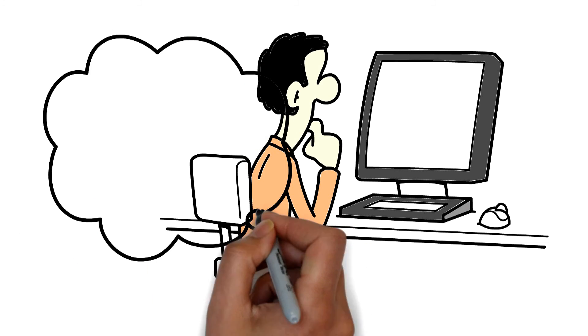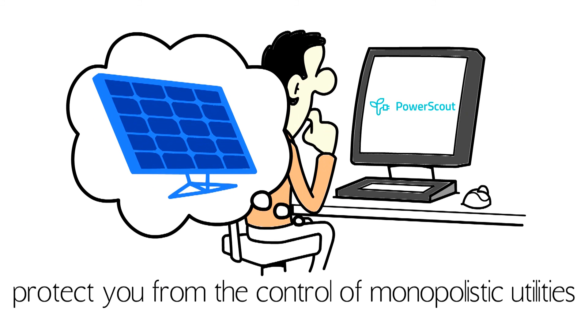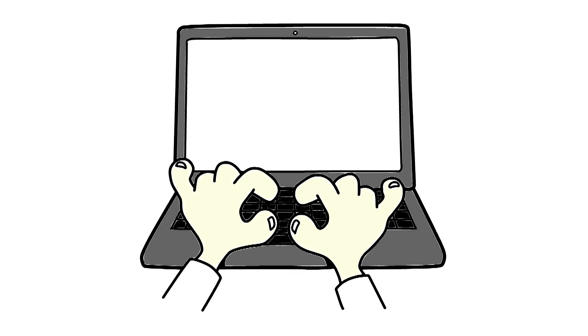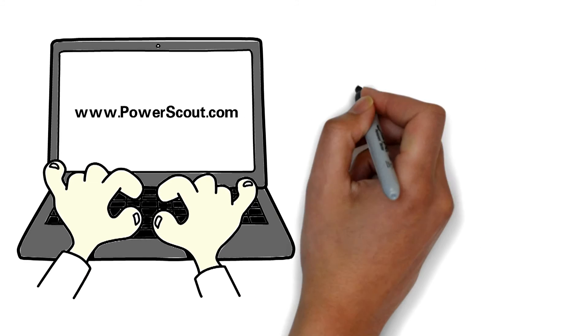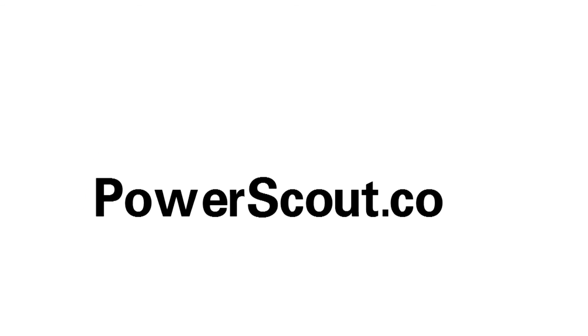If you want to learn more about how switching to solar with PowerScout can protect you from the control of monopolistic utilities, visit www.powerscout.com for a free solar analysis and to talk with one of our solar experts — powerscout.com.